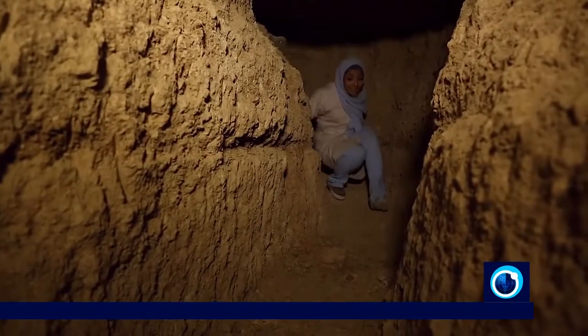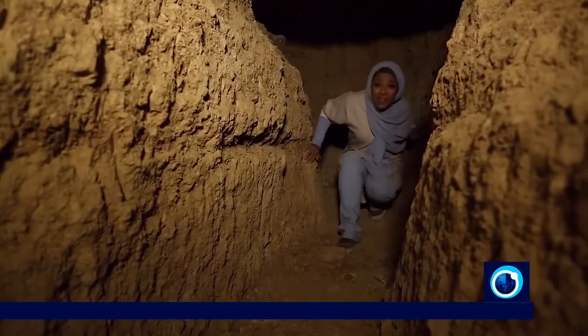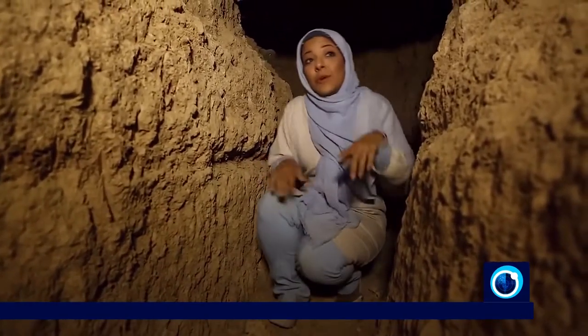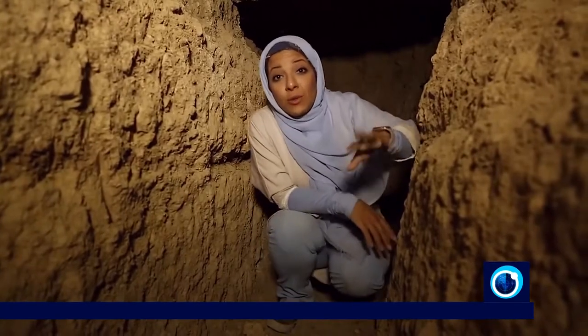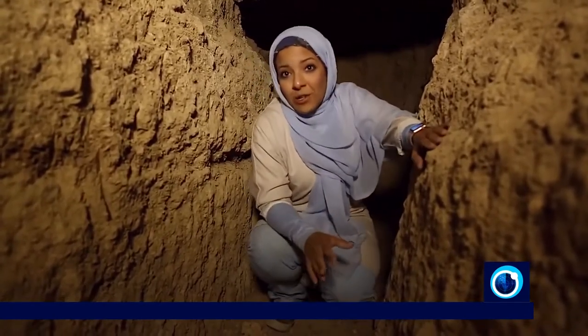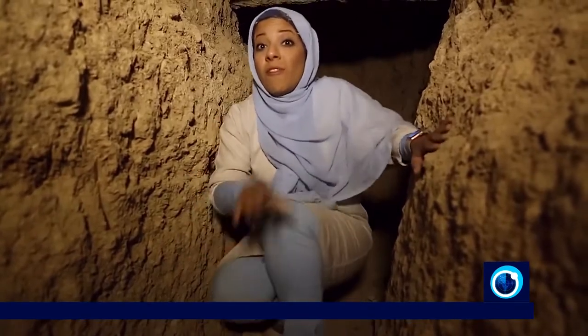Walking in these narrow corridors is really difficult and your back starts to hurt after a while. This is one of the main paths used on a daily basis and it leads to one of the entrances that's on top of a very deep well.